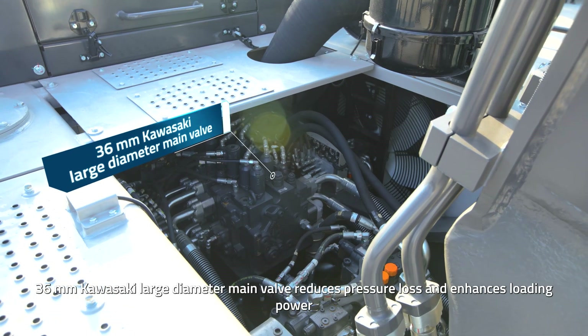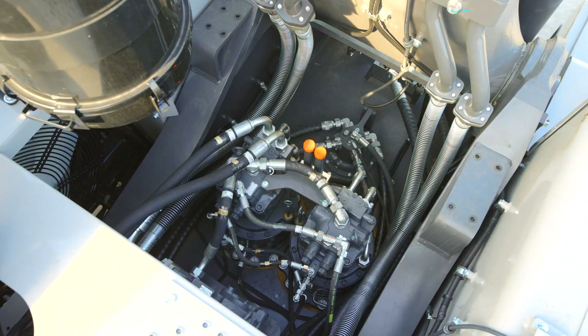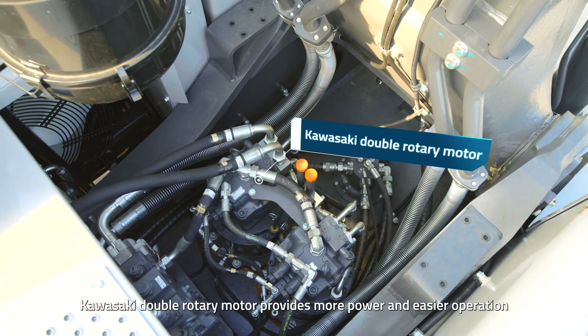A 36mm Kawasaki large-diameter main valve reduces pressure loss and enhances loading power. The Kawasaki double rotary motor provides more power and easier operation.